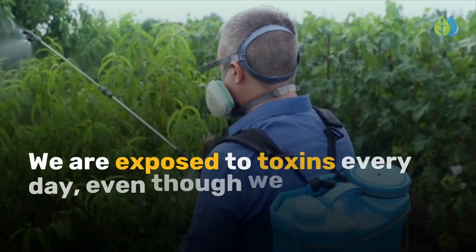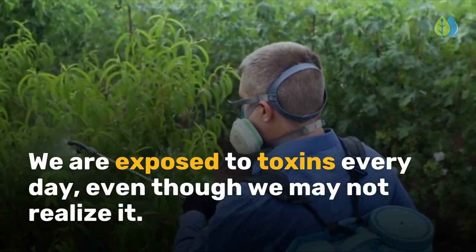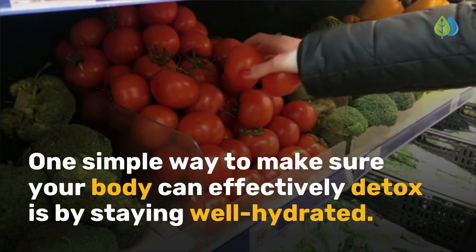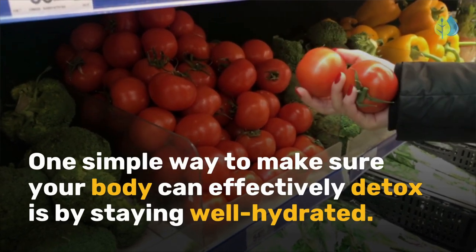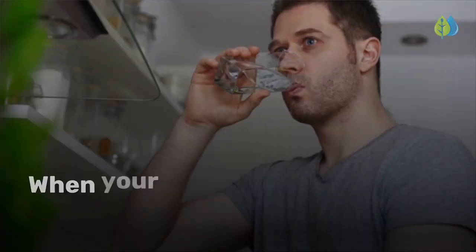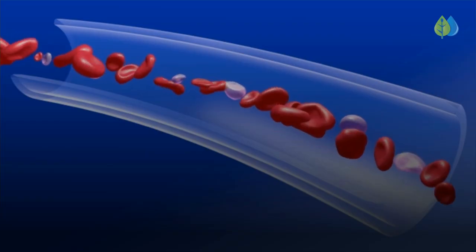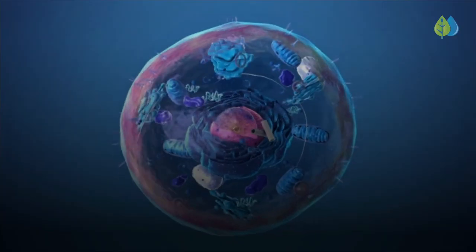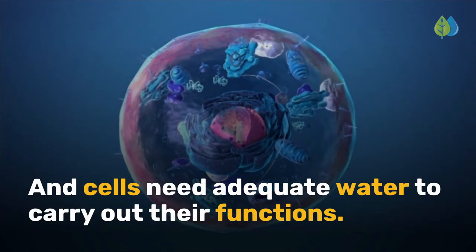As mentioned earlier, we are exposed to toxins every day, even though we may not realize it. One simple way to make sure your body can effectively detox is by staying well hydrated. When your body has enough water, oxygen and nutrients can move easily through the blood to all cells in the body, and cells need adequate water to carry out their functions.